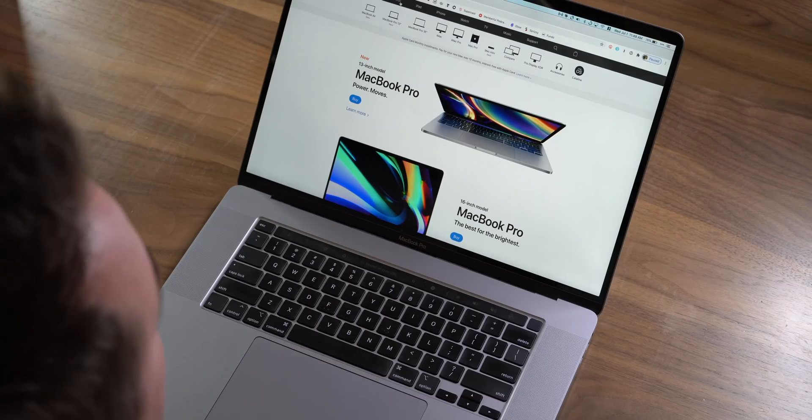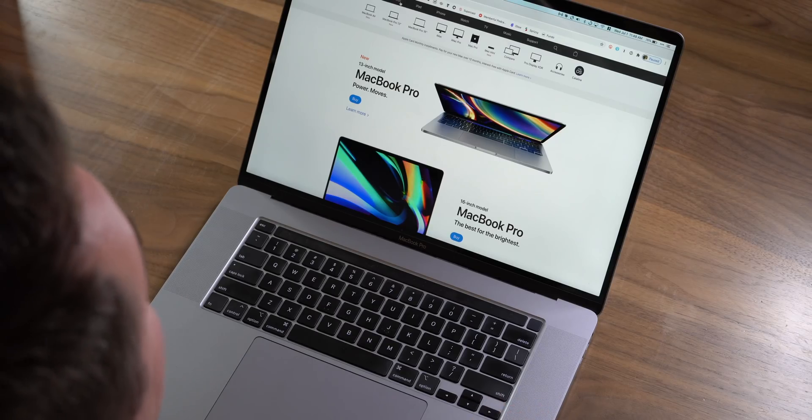Hey, it's Chris! With Apple transitioning away from Intel chips to their own Apple Silicon, what does that mean for people who need to buy a Mac right now? Should you wait? Should you pull the trigger? That's what this video is going to help you figure out.